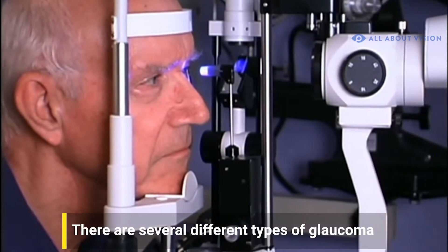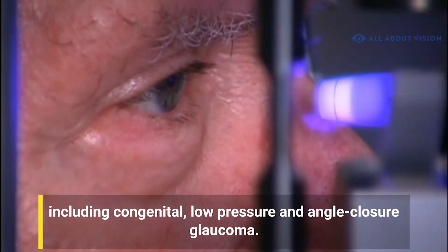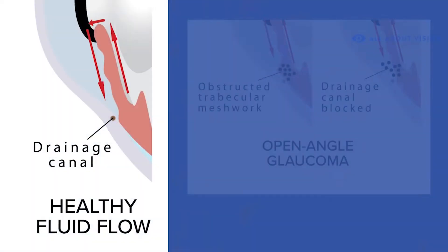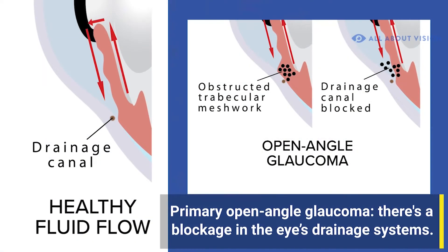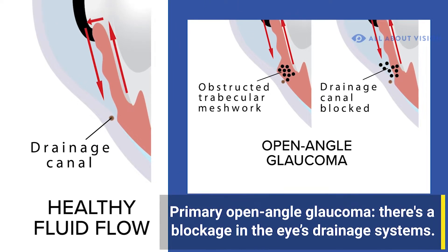There are several different types of glaucoma including congenital, low pressure, and angle closure glaucoma. However, when people talk about glaucoma, they're usually referring to the most common type, primary open-angle glaucoma.